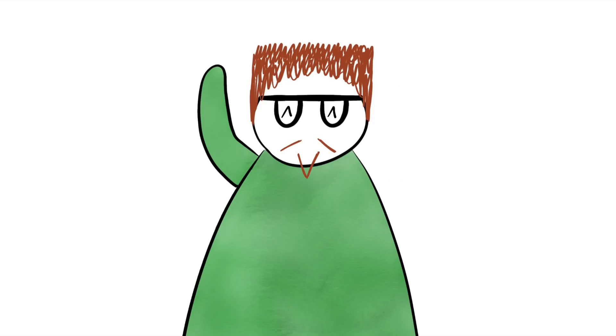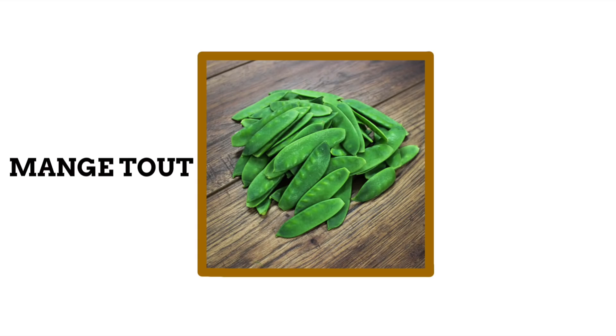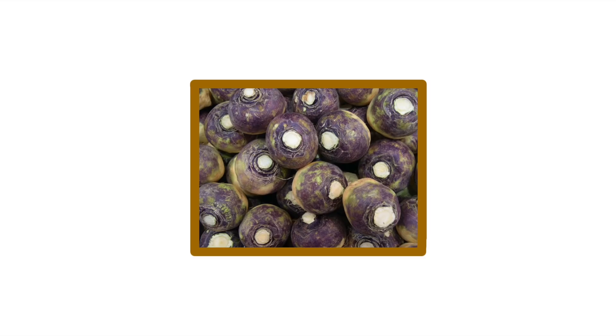Here in the UK we call this type of pea 'mangetout,' which is unsurprisingly a French name. If you know French, you'll know it literally translates to 'eat all,' because unlike other peas, the entire vegetable including the pod is edible. In the USA, there are different names for specific kinds of these peas. Most noticeably there are 'snow peas' — the name apparently comes from the fact that they can appear white like snow in certain light, or because they grow early in the season and aren't deterred by snow.